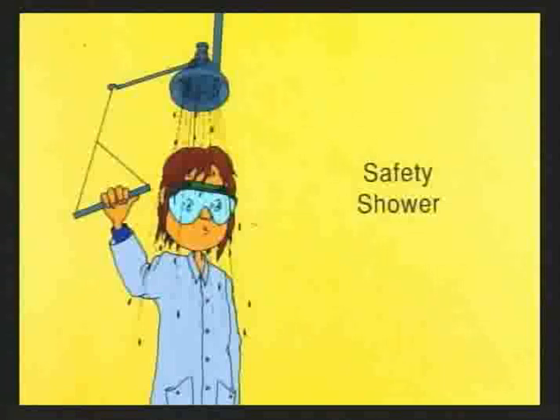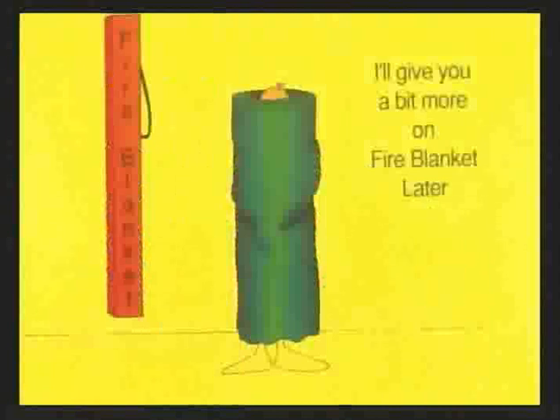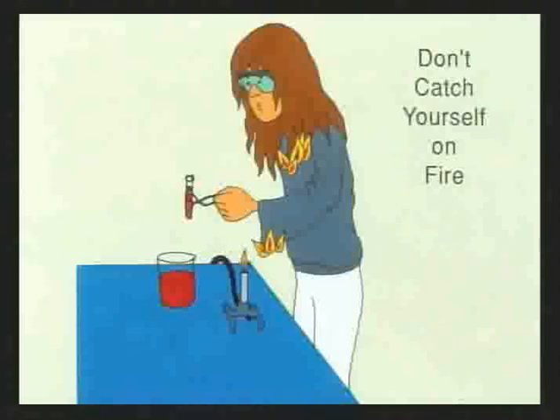The safety shower can also be used to extinguish flames if your clothes are on fire and you are near it. The fire blanket can also be used if your clothes are on fire. To use it, walk — don't run — to the fire blanket box on the wall, grab the rope handle sticking out of the box, turn around two or three times, and the blanket will come out and smother the flames.